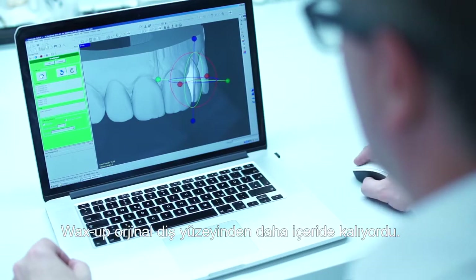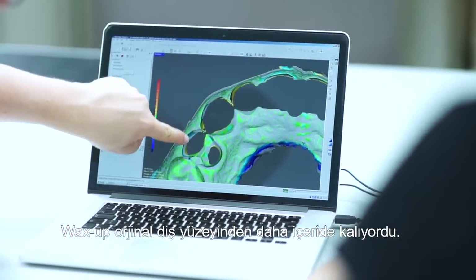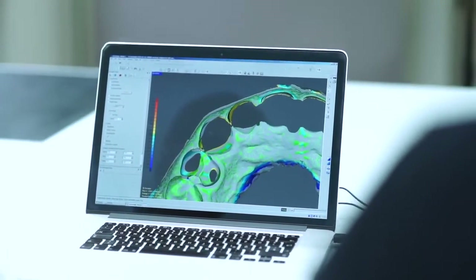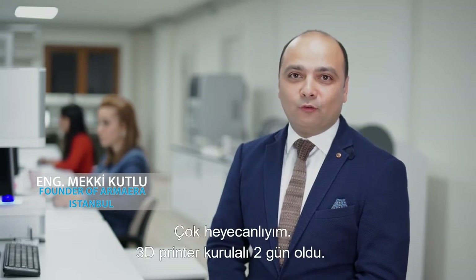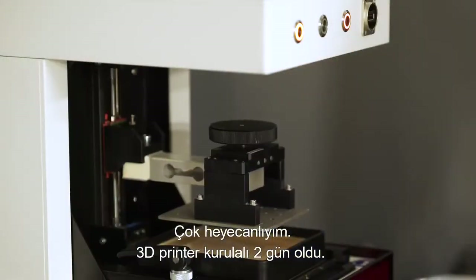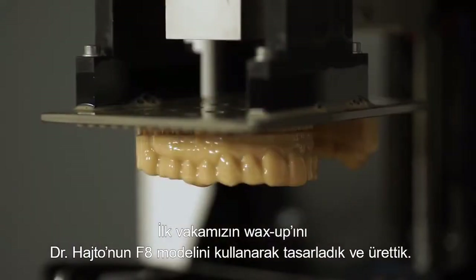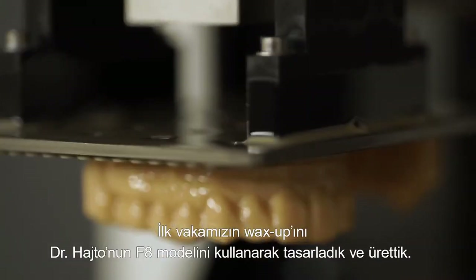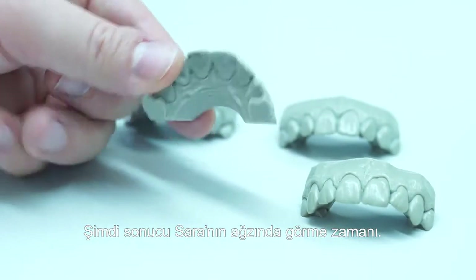Another particular aspect of this case was that the wax-up ended up somewhat inside the original tooth surface, which we had to take into account later. Our 3D printer was installed just two days ago, and now we have printed Dr. Hajto's wax-up designed using the F8 model. It is time to see the result in Sara's mouth.